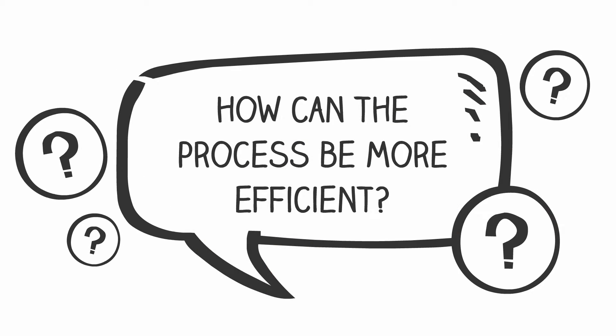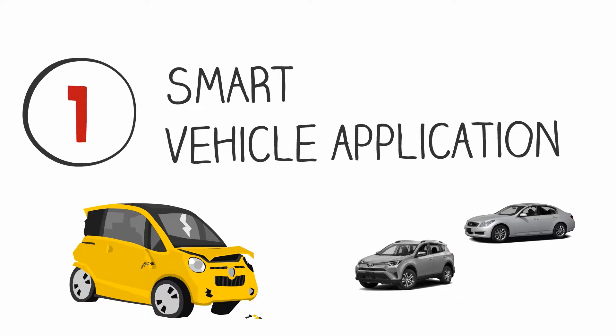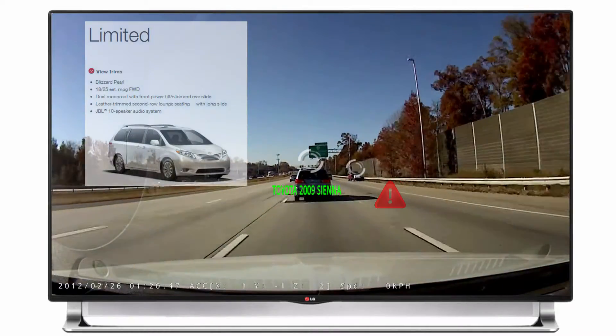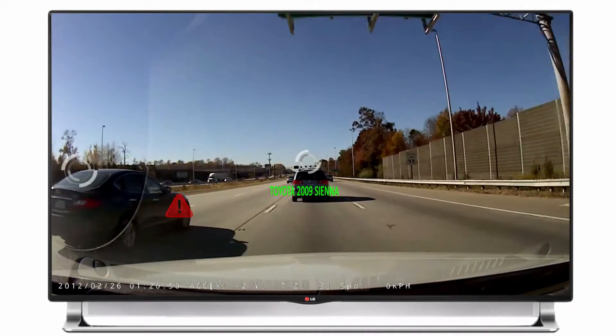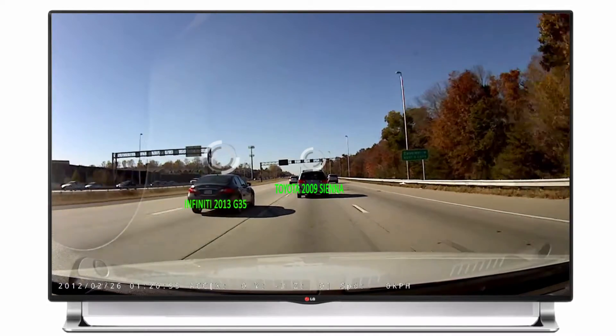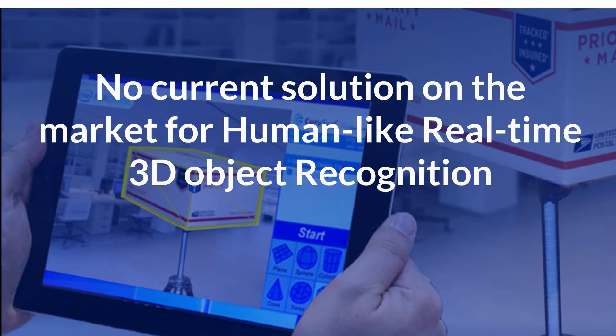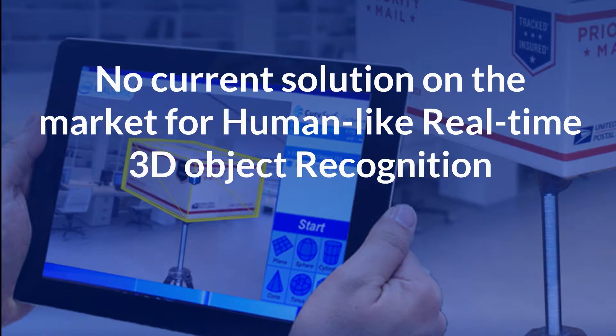So how can we make the process more efficient? Smart vehicle application. Smart, safe, and connected vehicle solutions can help you enjoy your daily life. Instead of conventional techniques like GPS and sensor technology, landmark algorithms can help determine the position of the vehicle in real-time using 3D object recognition. Although there is currently no solution on the market for human-like real-time 3D object recognition, there is one technology that could help pilot this advancement in 3D measurement.